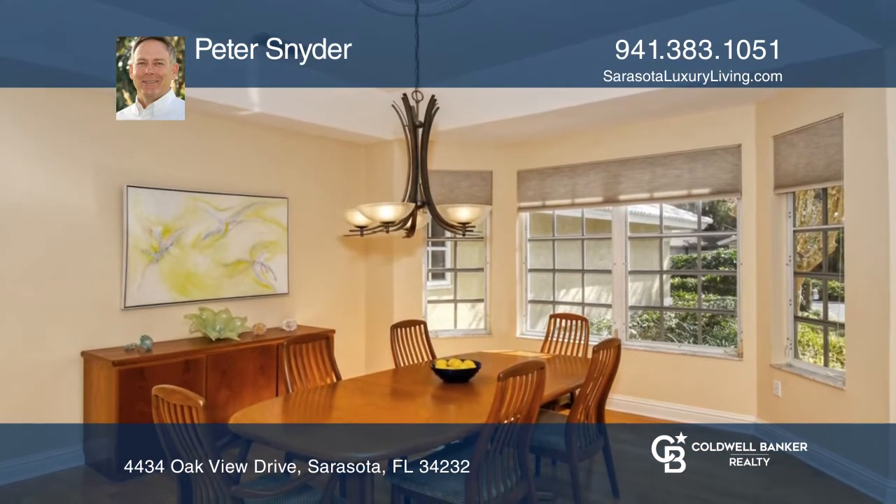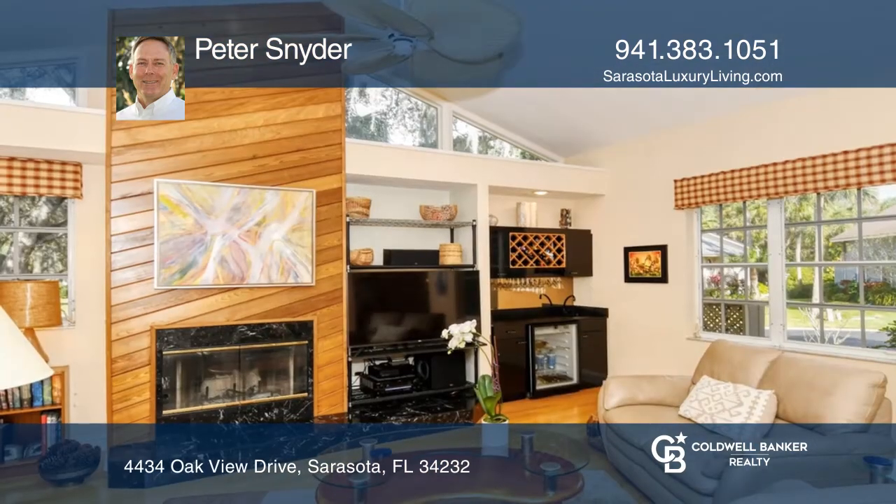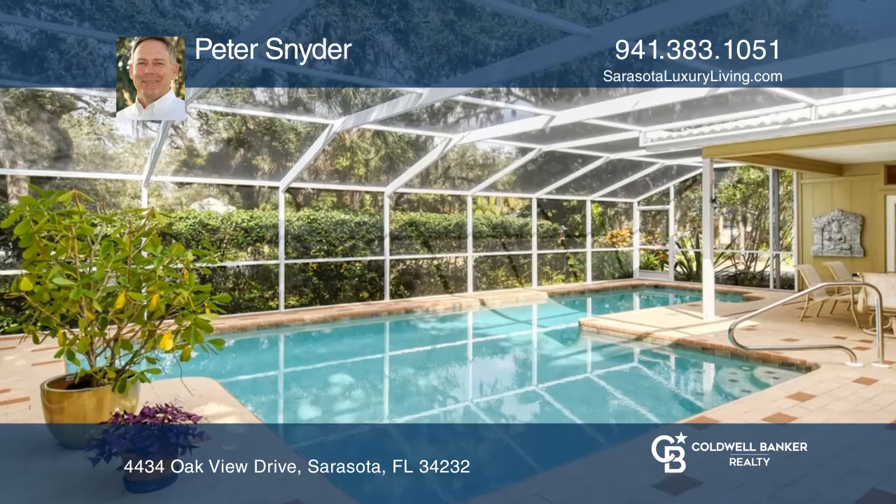The kitchen hosts newer appliances and quartz counters and opens to the family room with a fireplace. French doors invite you to the captivating lanai for year-round enjoyment.